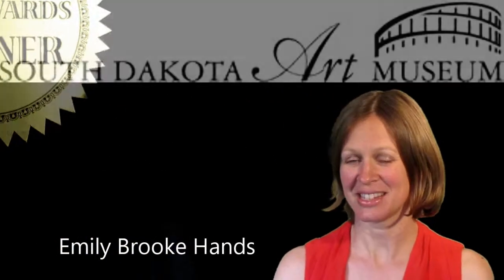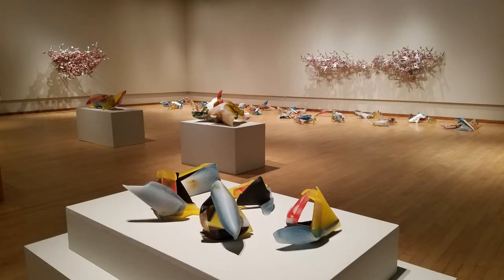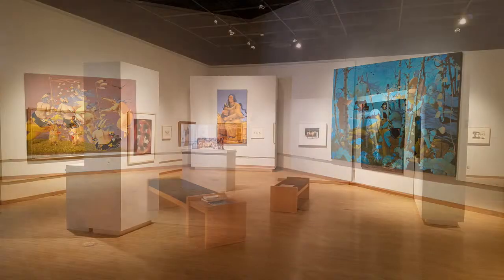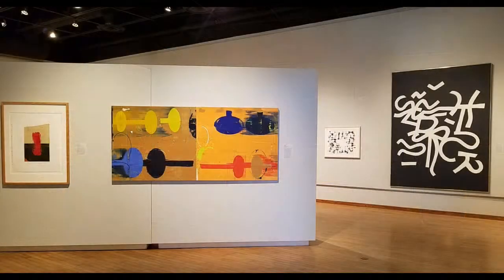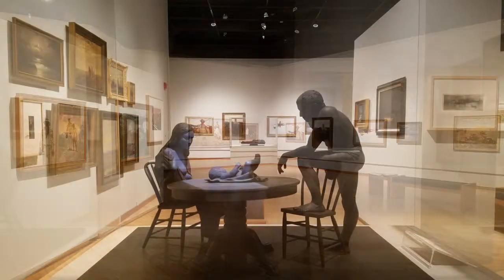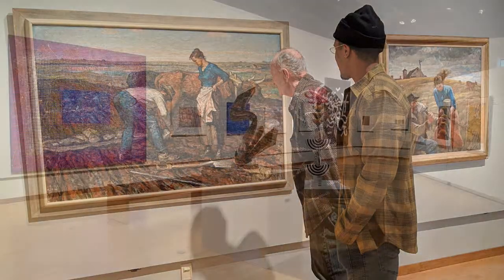Best in South Dakota — the South Dakota Art Museum. Since 1970, for almost 50 years, this museum beautifully houses the artistic legacy of South Dakota in all its diversity. 7,000 objects in its collection include Harvey Dunn paintings, Native American art, Marghab Linens, and much more.